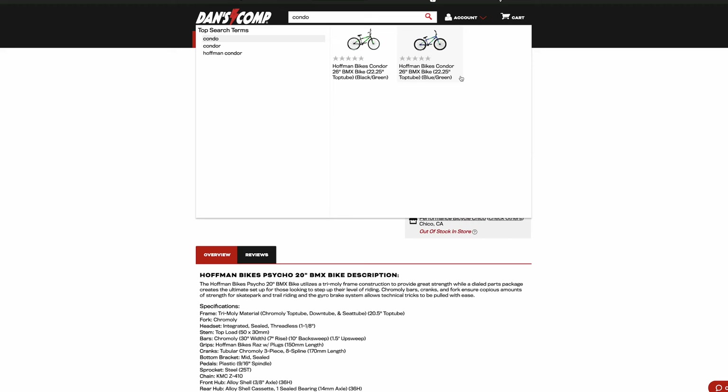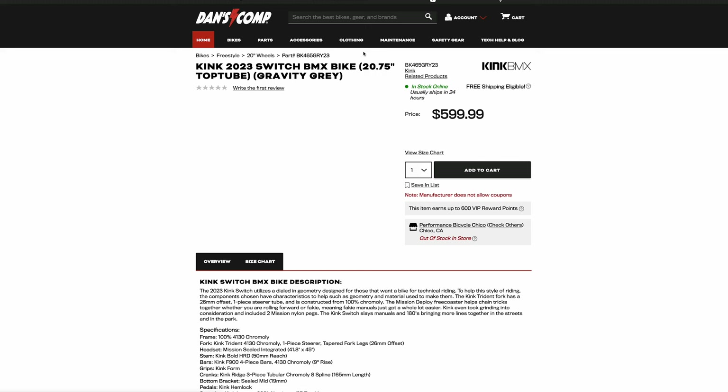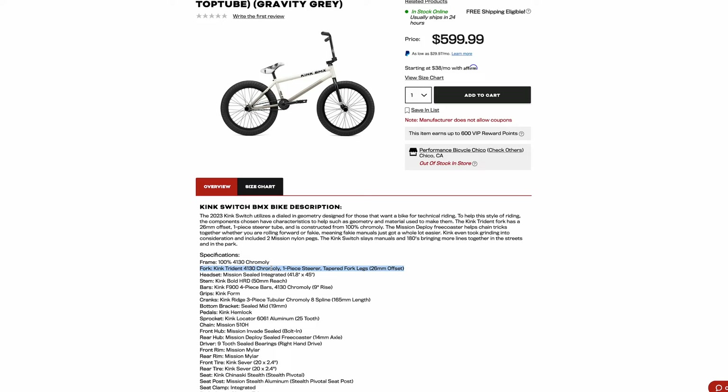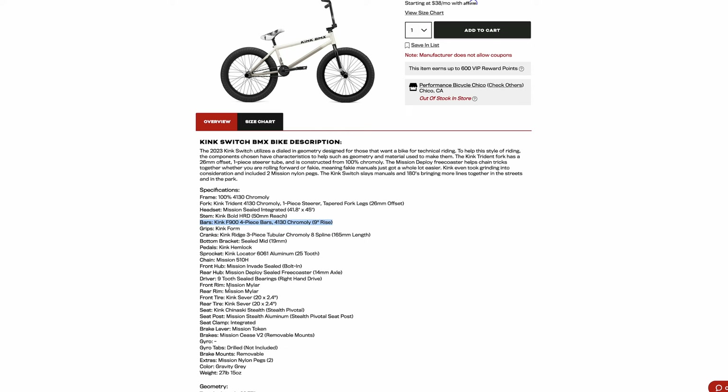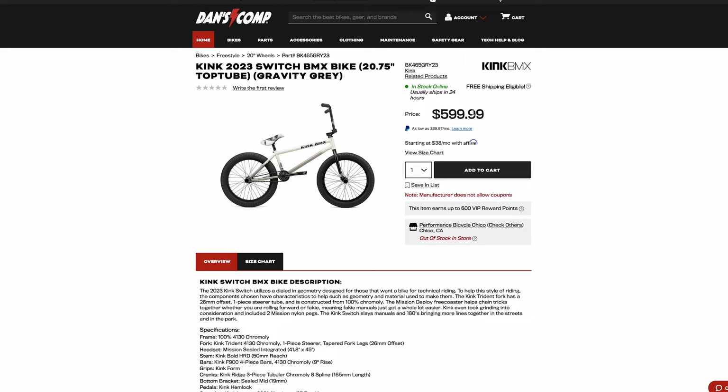The only reason to buy this would be as a collector's item. Potentially 10 or 20 years from now it could be worth something — people might say, wow, I love Matt Hoffman, he's a legend, this is the Hoffman Psycho. But let me explain why this $600 price tag is a complete ripoff. Looking at the Kink Switch at the same price: full chromoly frame, full chromoly forks with a one-piece steer tube, full chromoly four-piece bars, comes with pegs, double wall rims. It's much better quality — insanely better quality, four times the quality for the same price.